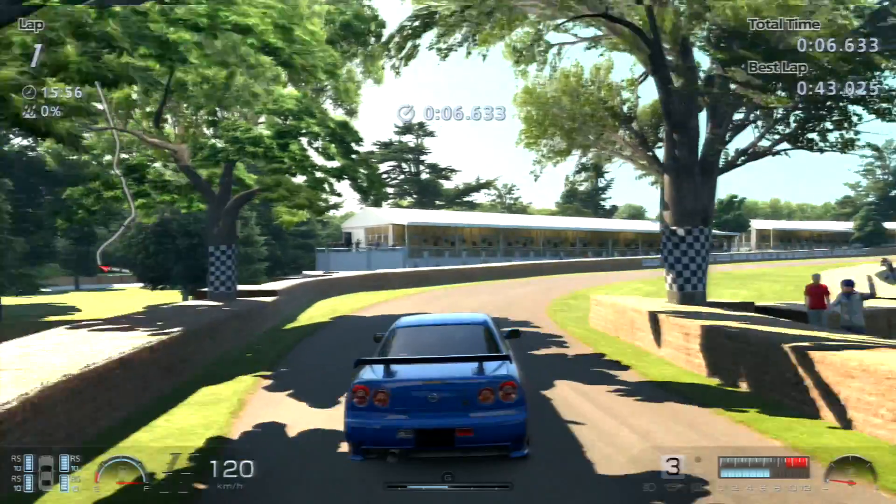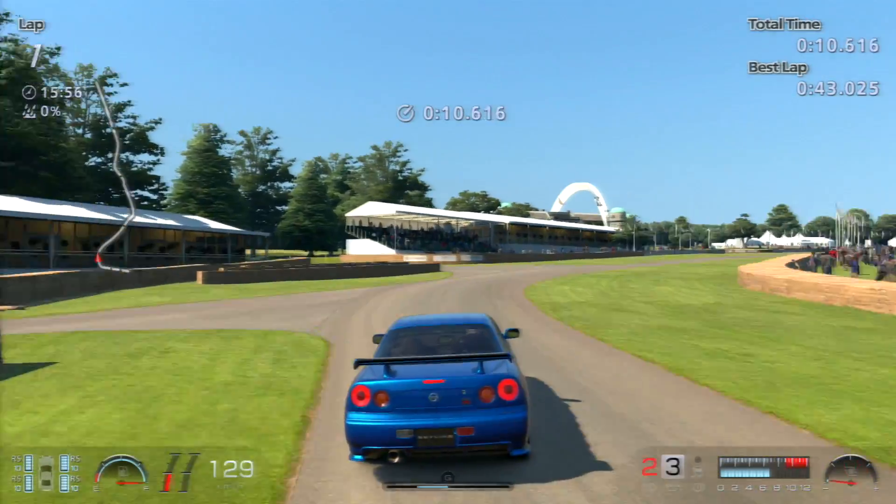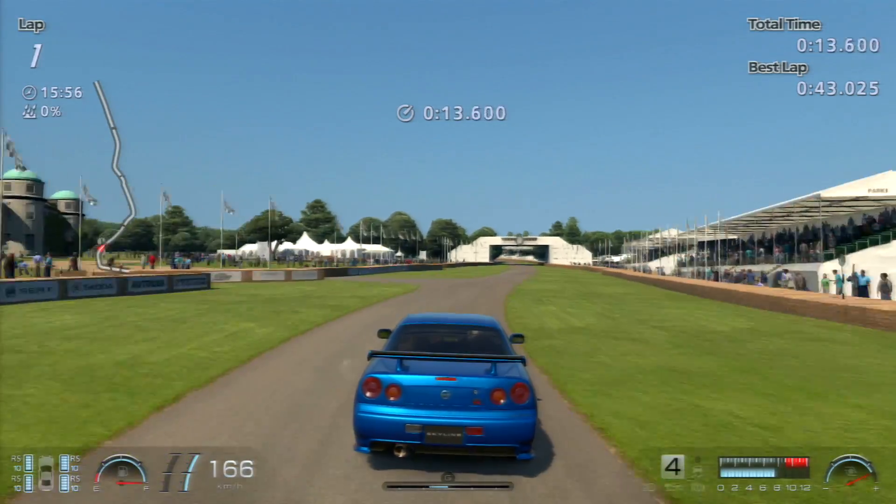And yes, I did end up beating his time. As you can see, my time up on the screen right now says best lap 43.025. So I did end up beating his time within the 10 runs that I set myself.